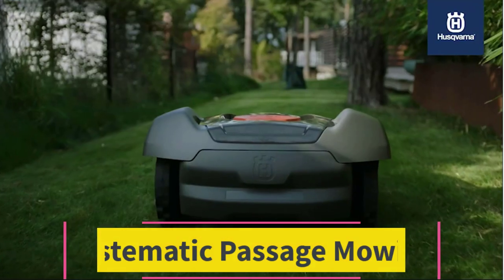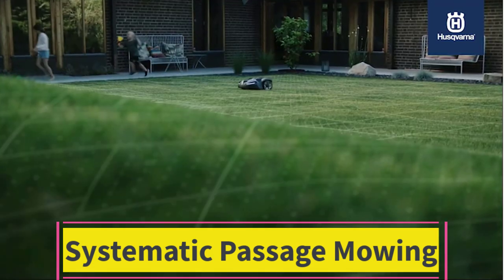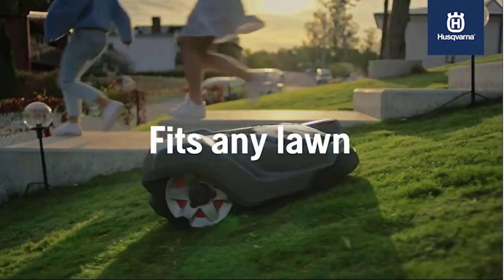Systematic passage mowing: to deliver excellent cutting results everywhere, the Automower® 415X can be set to automatically switch mowing pattern from random mode to systematic mode in narrow passages.